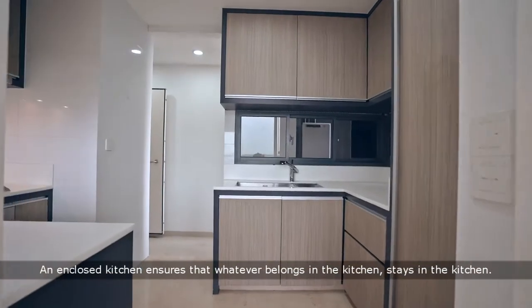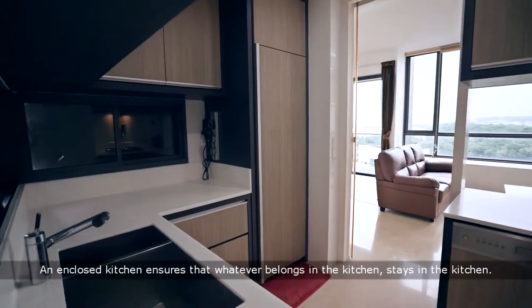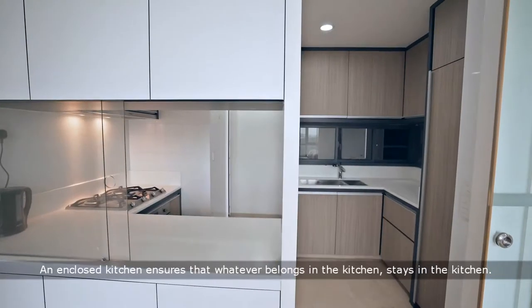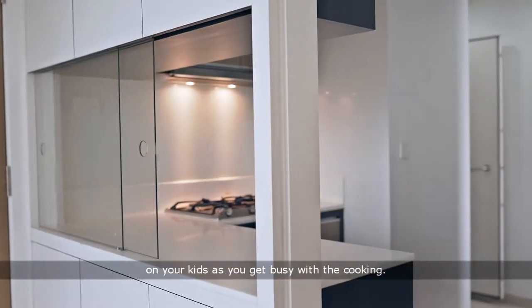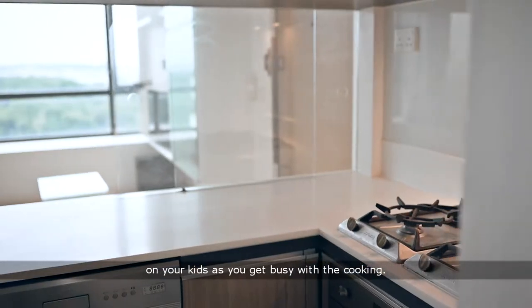An enclosed kitchen ensures that whatever belongs in the kitchen stays in the kitchen. It even comes with a glass panel to help you keep a lookout on your kids as you get busy with the cooking.